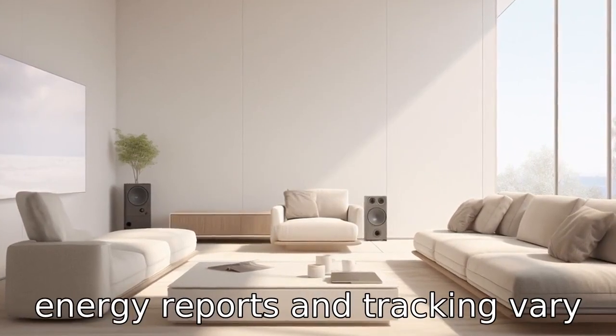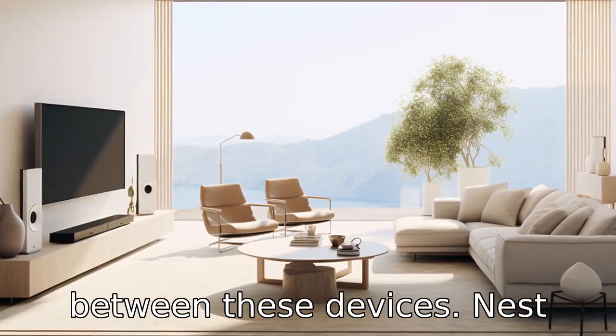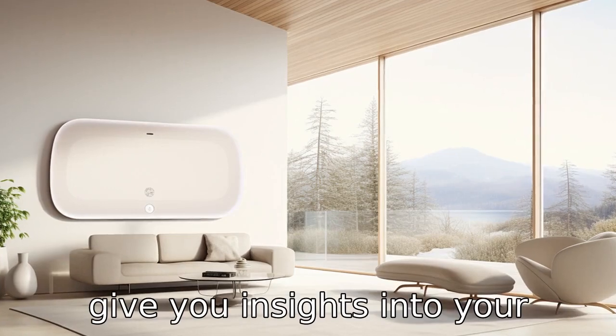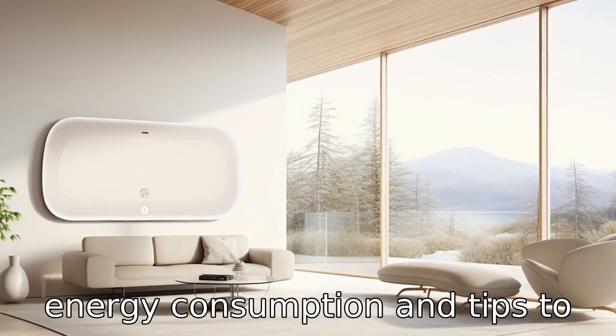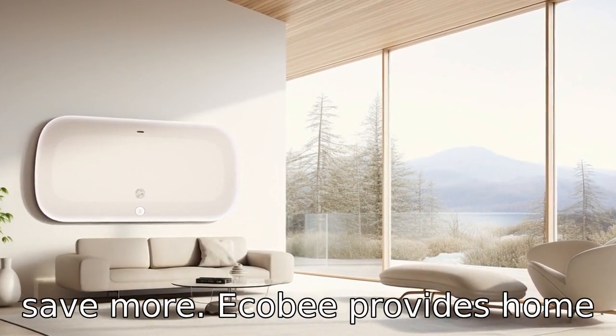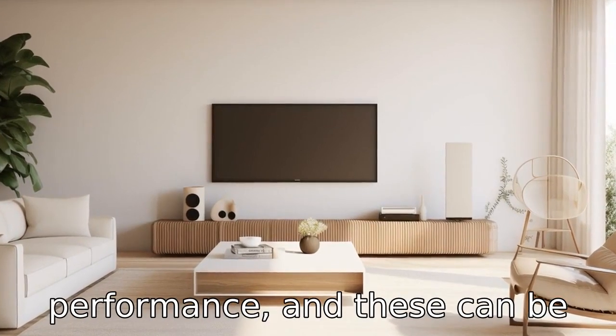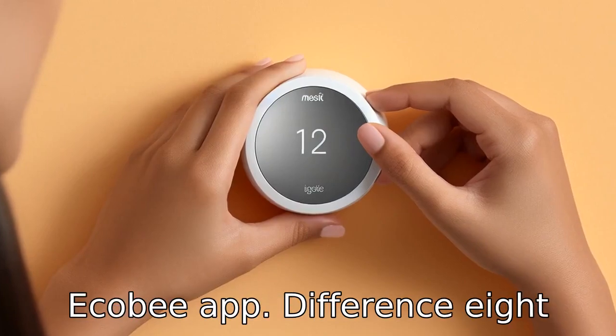Difference 7. Energy reports and tracking vary between these devices. Nest offers monthly energy reports called Nest Home Reports, which give you insights into your energy consumption and tips to save more. Ecobee provides Home IQ reports that show detailed energy savings and system performance, and these can be accessed anytime through the Ecobee app.